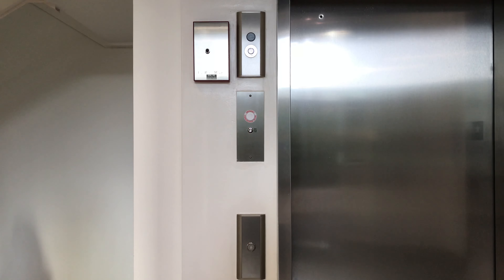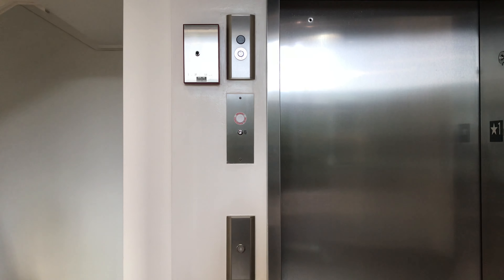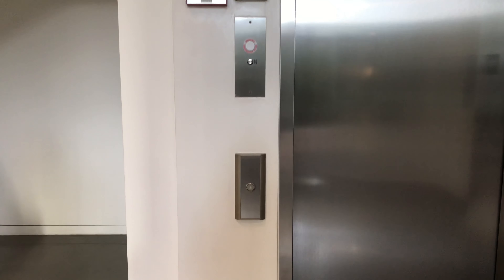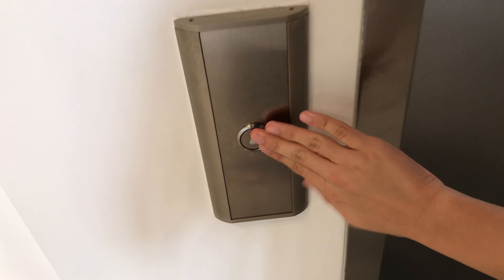Here we come to the elevator at the Tesla store in Honolulu, Hawaii. It's the Kone EcoDisc Traction Elevator. Here it is.